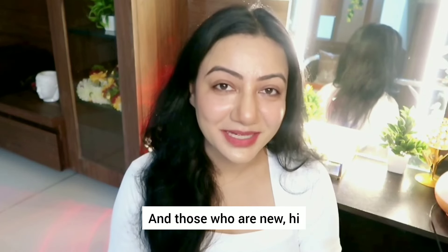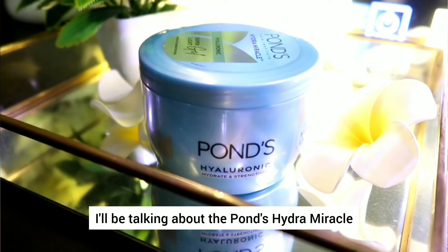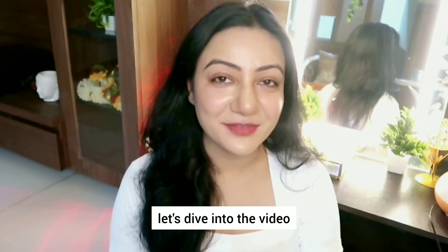Hi everyone, welcome back to my channel and those who are new, hi, I'm Dr. Pura Voike. So in today's video, I'll be talking about this Pond's Hydro Miracle Hyaluronic Super Light Gel. So without further ado, let's dive into the video.